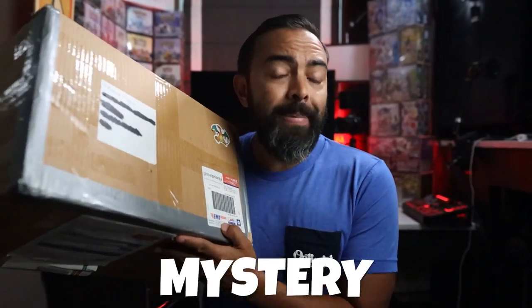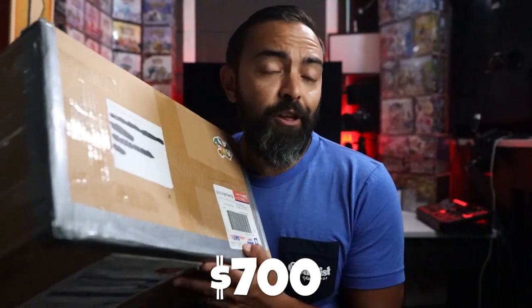Today we're going to be opening a Pokemon mystery box that I spent $700 on — on Etsy. Not eBay.